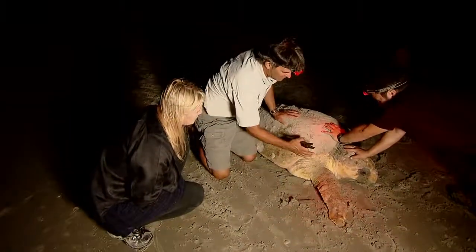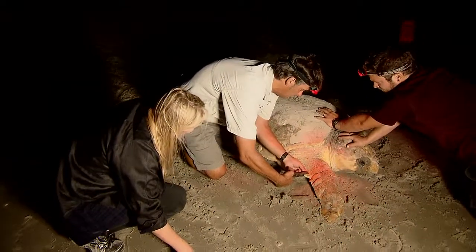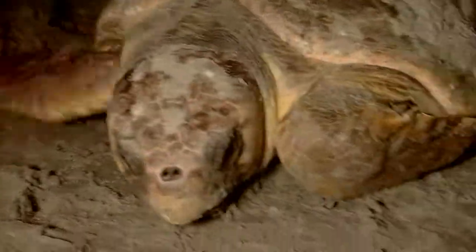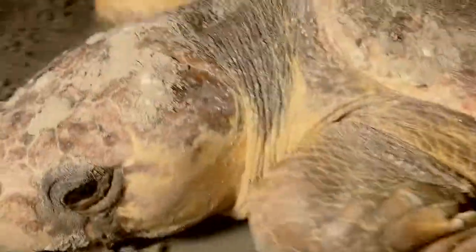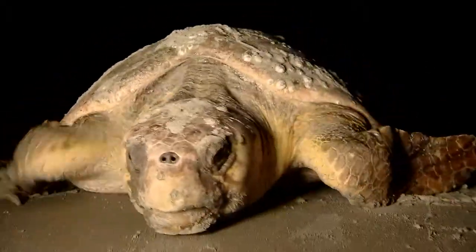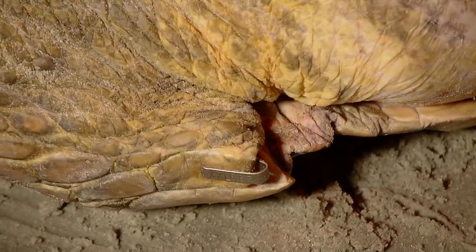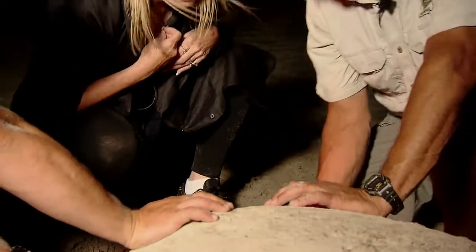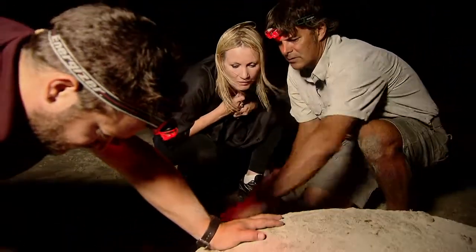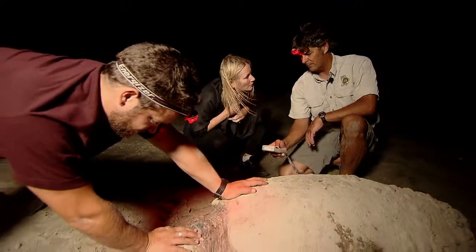Researchers put a tag on loggerheads whenever possible — placed in the first big scale next to the body. That tag plays an important role. There is a huge worldwide network of people who monitor beaches during nesting season. These tags are like a driver's license, letting anyone know where the turtles come from. A second pit tag is placed in her shoulder and will stay there for life.